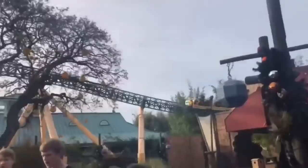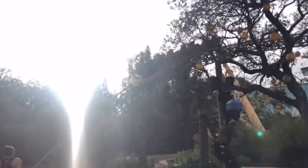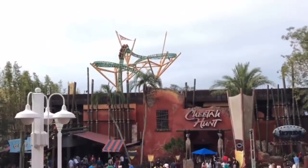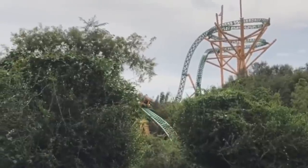Starting with an honorable mention: Cheetah Hunt at Busch Gardens Tampa. As nitpicky as this may be, I do recall the panoramic tree element to be a bit rattly. The rest of the ride, however, is absolutely perfectly smooth, so I wanted to throw it in as an honorable mention. Truthfully, the only reason it doesn't make the list is because the 15 coasters on here have not a single moment of shakiness to be found.